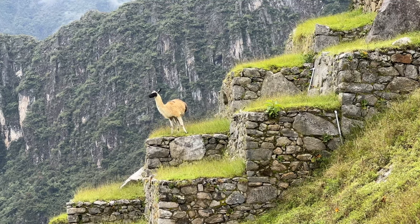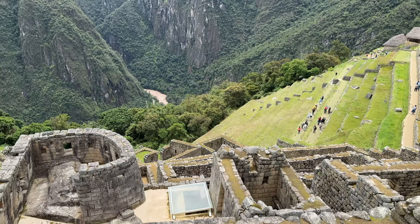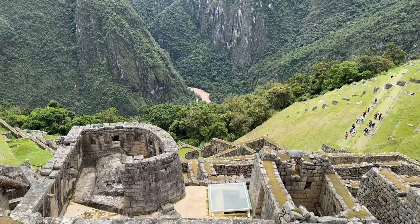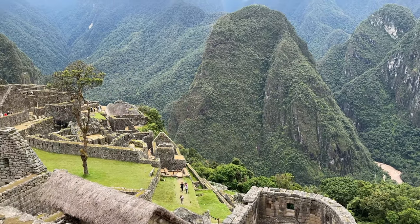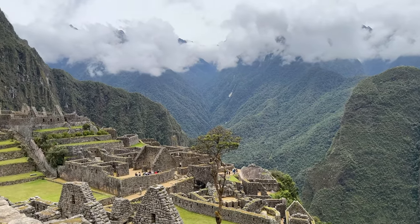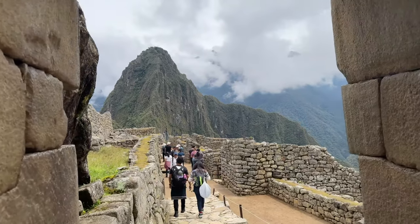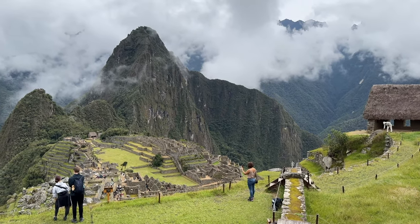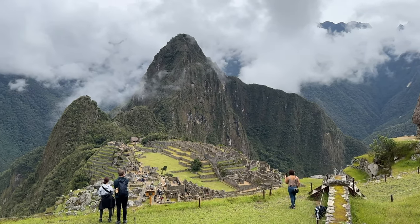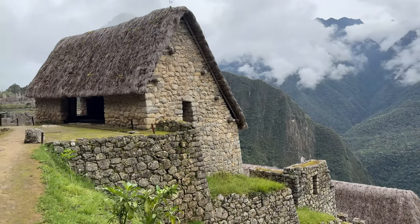Here we are at Machu Picchu. From Machu Picchu Pueblo, also known as Aguas Calientes, you take a bus up to Machu Picchu at around 8,000 feet elevation. Make sure you bring a lot of sunscreen because the sun is very bright up here on this beautiful hill. It is absolutely spectacular. Try to book your tickets in advance — circuits one, two, or three are considered the best. Admission without a guide, plus the bus or train ticket, is 45 US dollars.